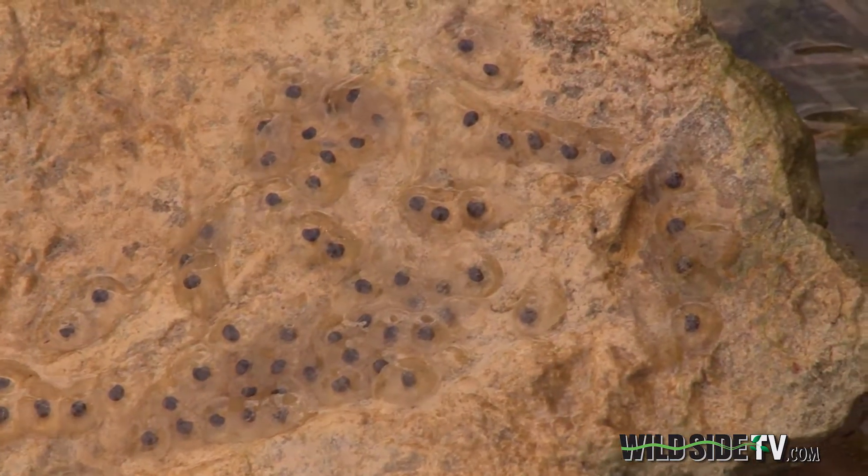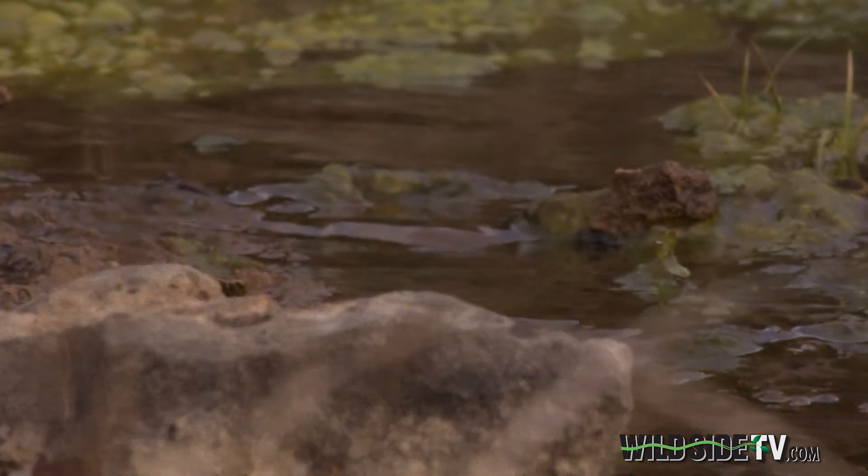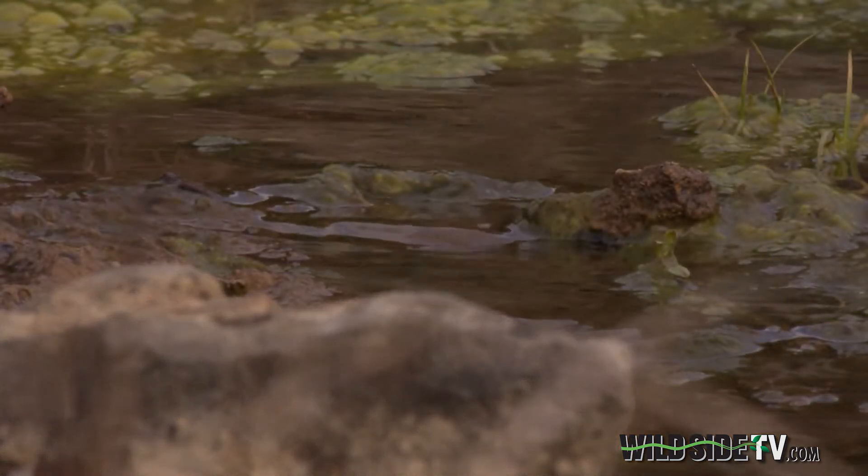What's so intriguing about the life of the stream-side salamander is that it lives on both land and in the water. From spring until fall, it's found underground in small crayfish burrows and other holes.